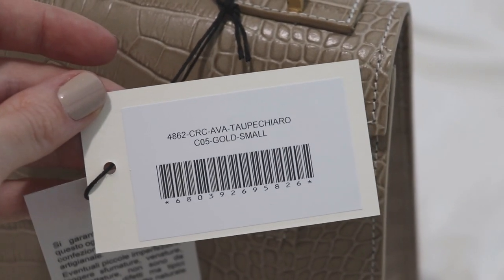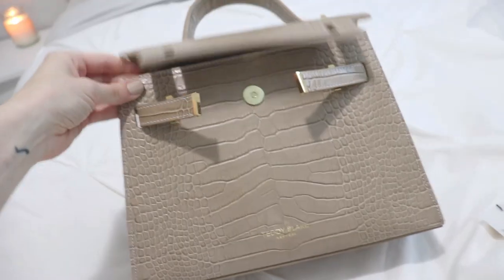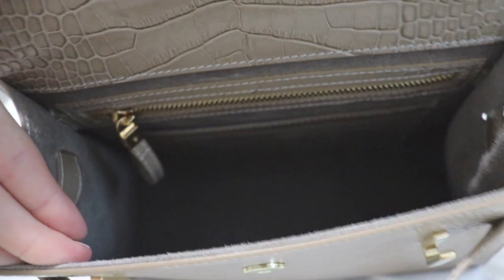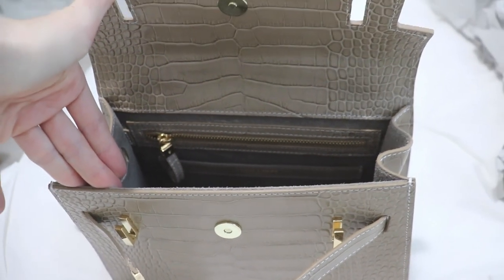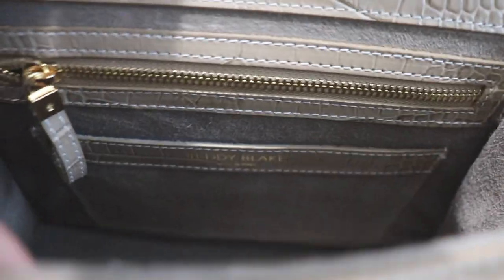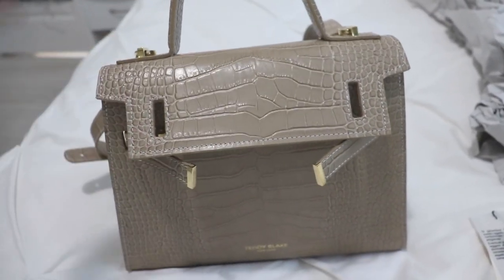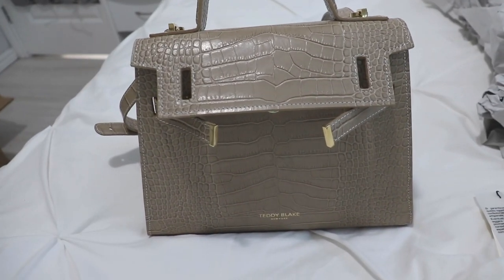This one is the Ava bag in the color taupe. It has a magnetized closure and lots of room inside. It's actually the perfect size — I don't really like a satchel much bigger than this. The inside lining is a very soft leather, almost like suede, and it smells incredible. There's also a little zipper pocket inside that says 'Teddy Blake' as well. The style of the closure is very similar to Hermès bags — I love the style of the Kelly and the Birkin, and this is so similar.